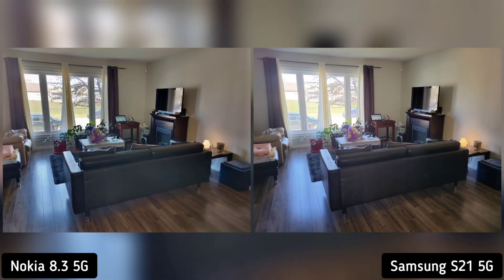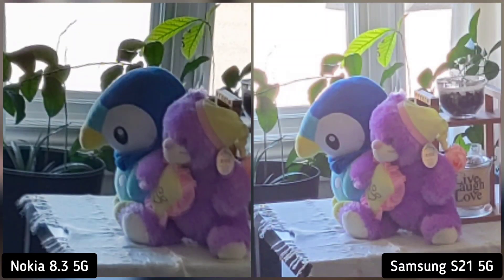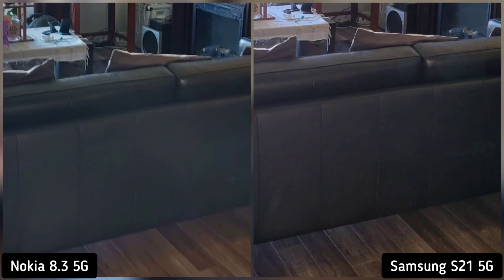On our next shot, I took a photo of our living room and I noticed 3 things. Nokia 8.3 manages the highlights better, as you can see outside the window — the teddy bears weren't overexposed — while Samsung S21 was the exact color of the sofa. Nokia 8.3 won 2 out of 3, so Nokia 8.3 is the winner here.